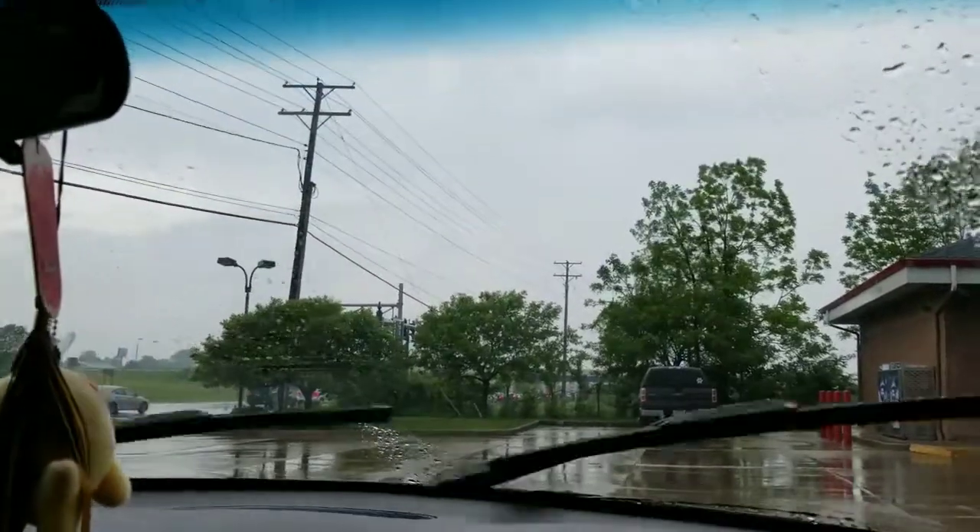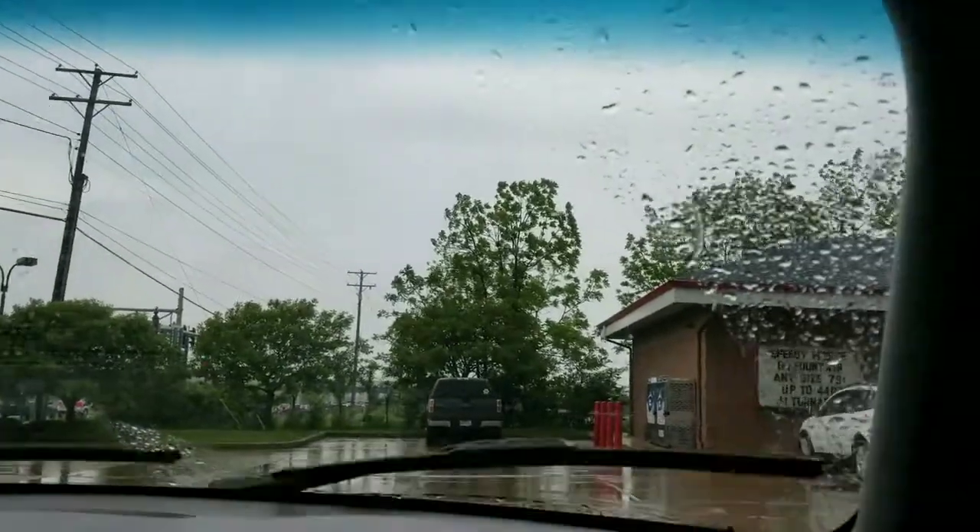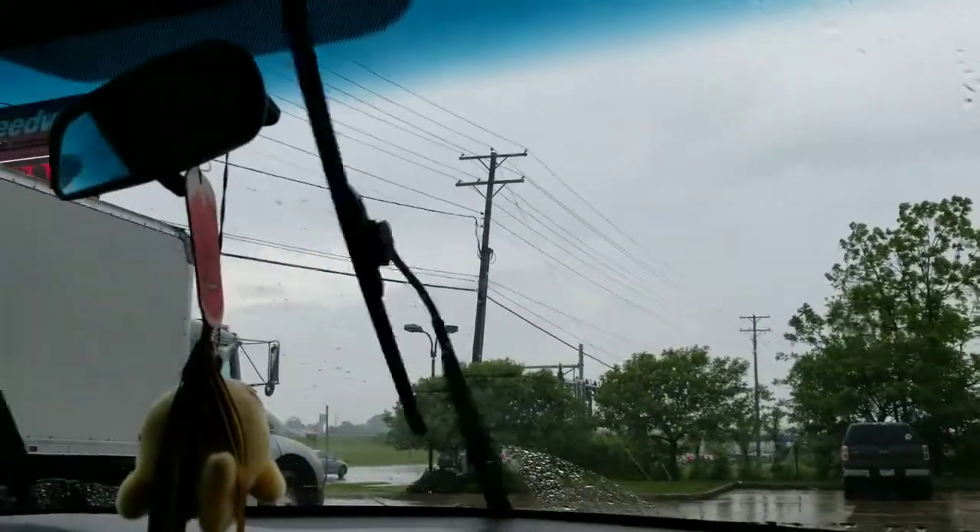What wonderful weather this is to drive home in, right? One hour and 13 minutes of pure rain.